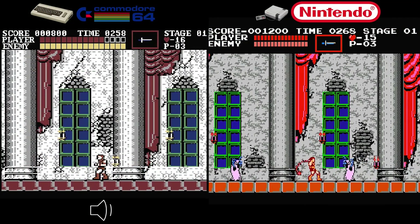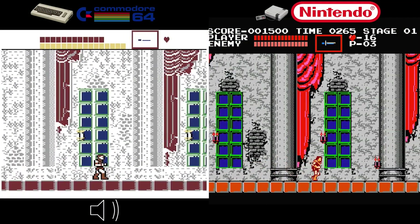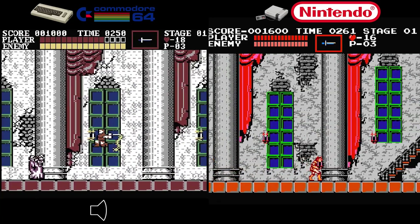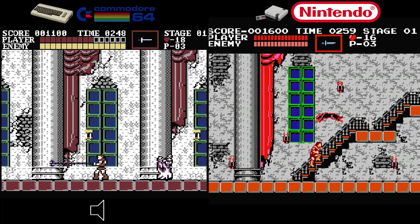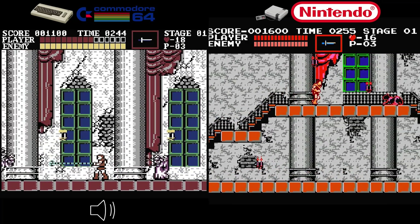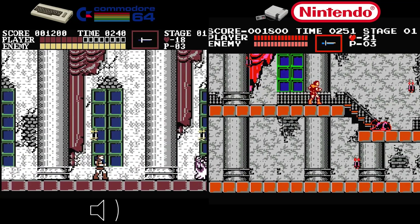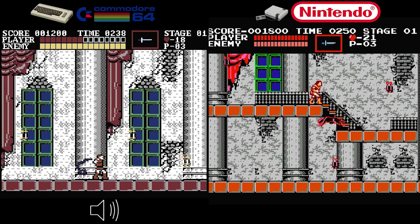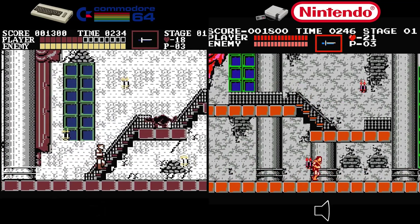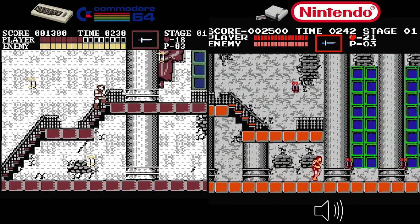Starting with the Commodore 64 — the C64 version of Castlevania was released in 1987 and aimed to capture the essence of the NES counterpart. However, the visuals took a hit due to hardware limitations. Despite this, the core gameplay mechanics remained intact, allowing players to explore Dracula's haunted castle and face the same foes as in the arcade version.